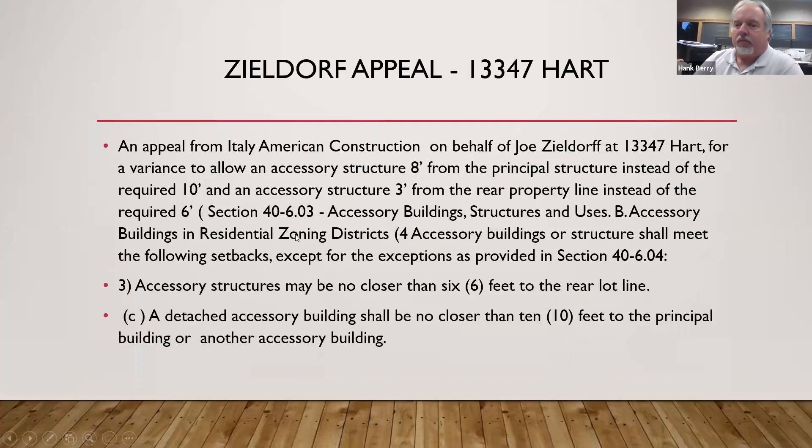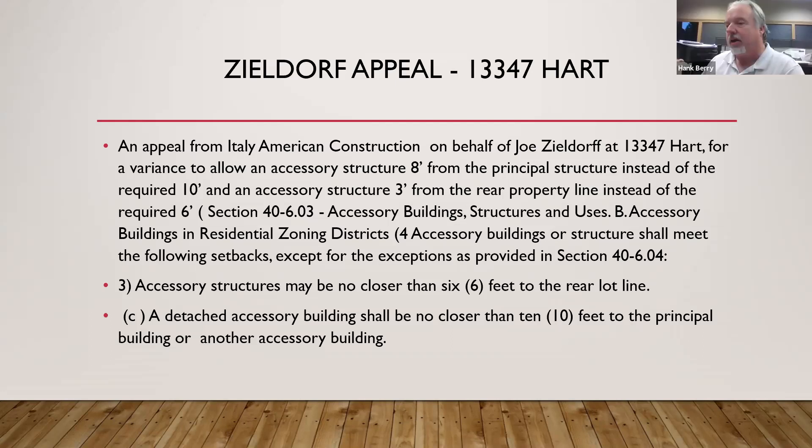Basically what we have is an appeal from Italy American. They want to allow the structure eight feet from the principal structure instead of the required ten, and an accessory structure three feet from the rear property line instead of the required six. The six feet off the back is typically preserved as an Edison or utility easement, which is why that rear accessory structure setback was established. The ten-foot separation from the principal building is required to maintain fire separation.